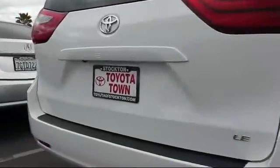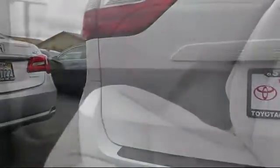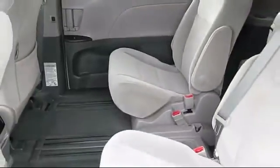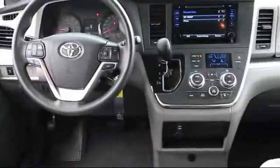It has less than 30,000 miles on the odometer. Every Toyota certified vehicle goes through a rigorous 160-point quality assurance inspection by Toyota factory trained technicians, and includes a 12-month, 12,000-mile limited comprehensive warranty.